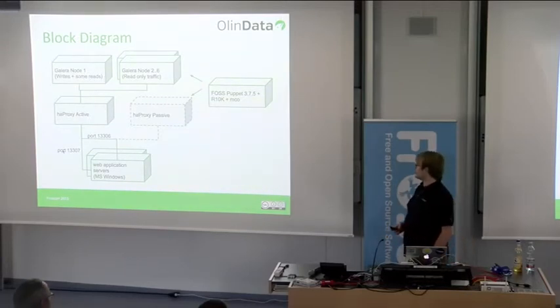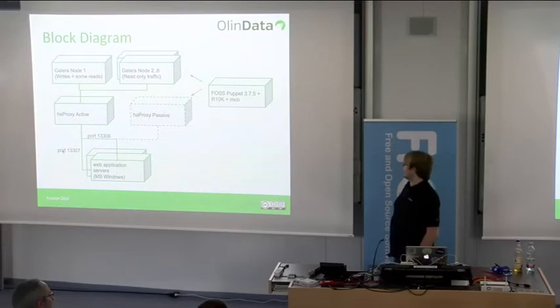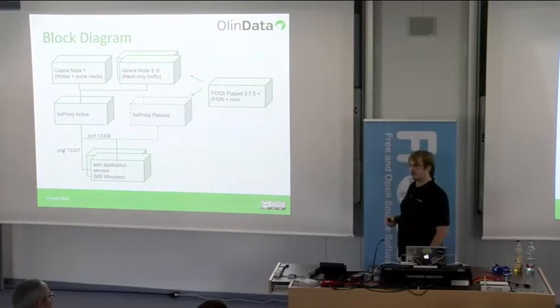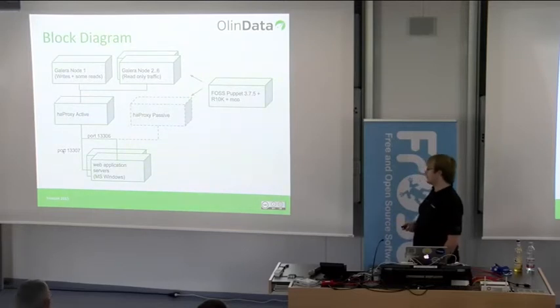HAProxy has never gone down — it's super stable and I'm really impressed by what it can do. Very high throughput, no problems. The whole setup is managed by open-source Puppet master 3.7.5, r10k as a deployment tool, and MCollective as an orchestration tool.